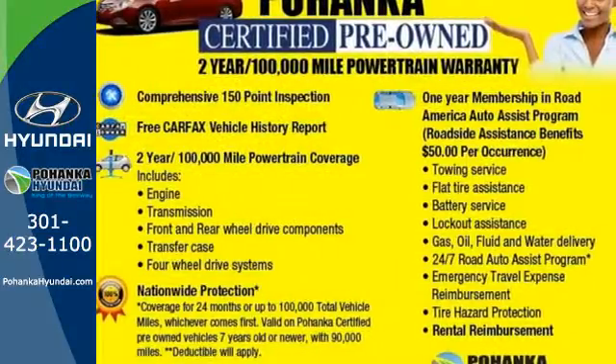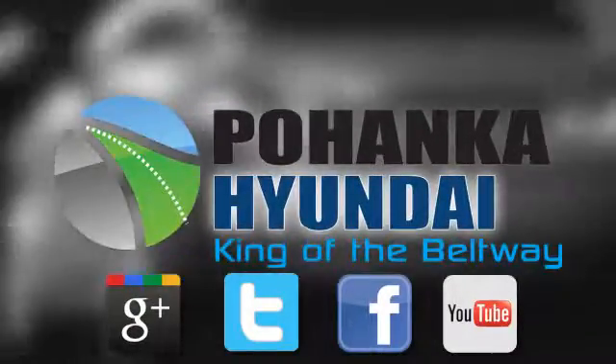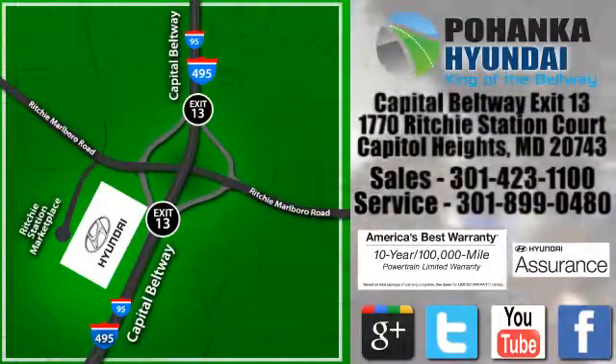Test drive it today. Visit Pohanga Hyundai, King of the Beltway, today. We're conveniently located on the Capitol Beltway at Exit 13, 1770 Ritchie Station Court in Capitol Heights, Maryland.